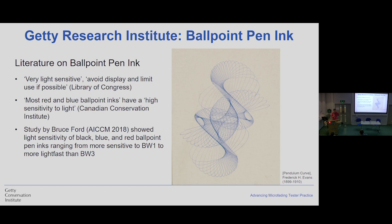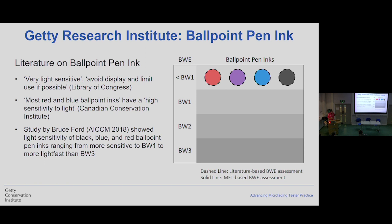Just a few other case studies: at the Getty Research Institute, they had a display of ballpoint pen ink. If you look at the literature, it generally says ballpoint pen ink is very sensitive — high sensitivity to light. Bruce Ford also did a study of about a hundred inks and showed something different: some were very fugitive and some weren't that fugitive — so there's a range of sensitivity to light for that type of material. At the GRI, if they didn't have MFT they would assume all four inks are very fugitive. But after doing MFT, the red and blue inks were around blue wool 2.5, the black ink was about blue wool 1.5, and the purple ink was extremely sensitive.